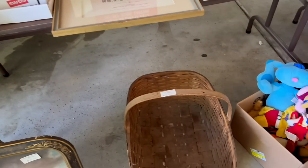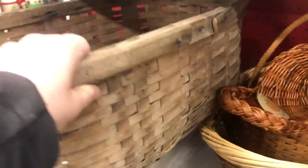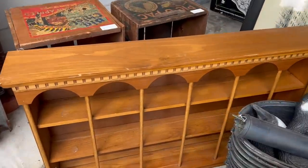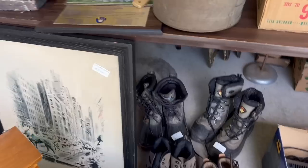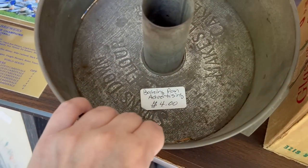I even bought this old basket because the last old basket I bought sold so quickly — I think this might be a good seller. It just needs to be cleaned up a little. And you know that shelf we saw when we first walked in? I bought that too — it reminds me of Magnolia because she does a lot of those arch bookshelves and this looks a little similar. And remember that baker's pan? I bought that too — for $4, how could I not?